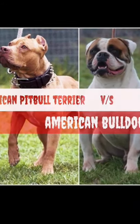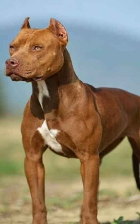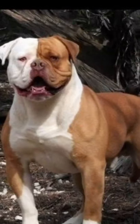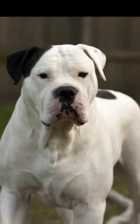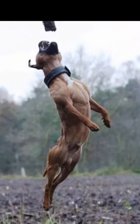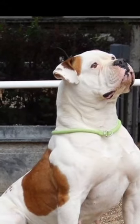Hello friends, welcome to my channel Bold Wild Pet Lovers. In this video: American Pit Bull Terrier versus American Bulldog breed differences. The main difference between the American Bulldog versus the American Pit Bull Terrier is that the latter is slightly smaller in size but more athletic and energetic. The American Bulldog is a little bit more chill in temperament, but equally fun.